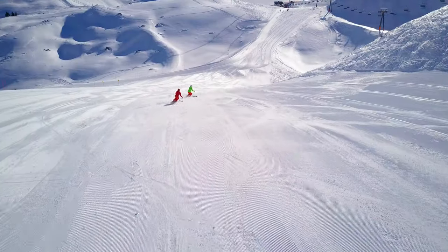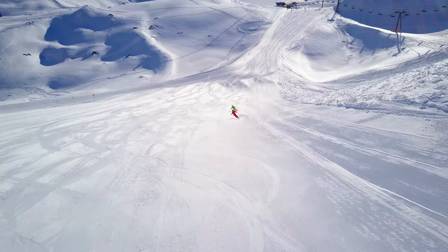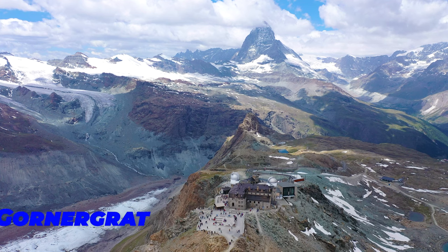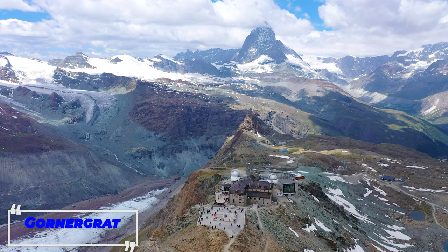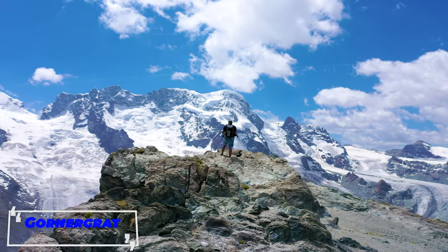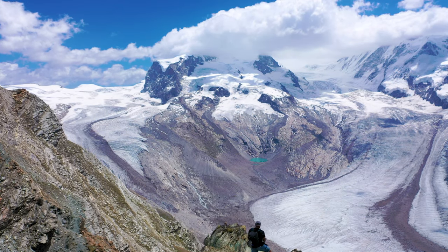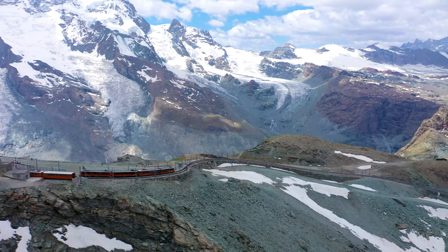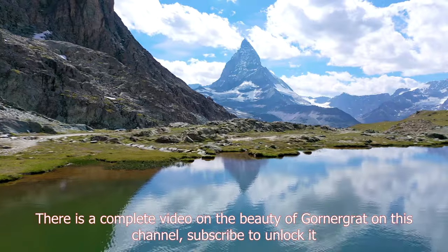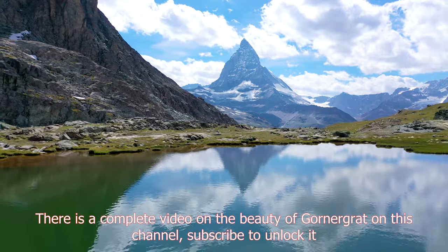For people seeking adventure sports, there are several options around to choose from. If you are planning a visit, do not miss a trip to the Gornergrat. From here, you can gaze at 29 peaks that are over 4,000 meters high. The Swiss mountain railway up the hill is a treat by itself, and you can get a clear view of the Matterhorn from the Gornergrat.